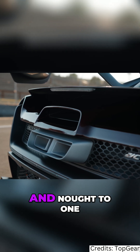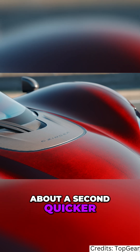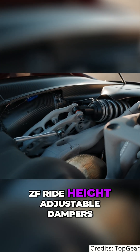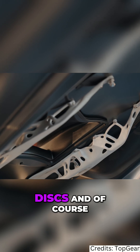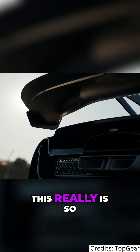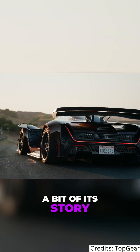Czinger claims 0-60 in 1.9 seconds and 0-124 in 4.8 seconds — about a second quicker than the Ferrari F80. There's inboard suspension with ZF ride-height-adjustable dampers, surface-transforms carbon ceramic discs, and of course Czinger's amazing additive manufacturing design process. This really is so much more than a car, so let's just hear a bit of its story.